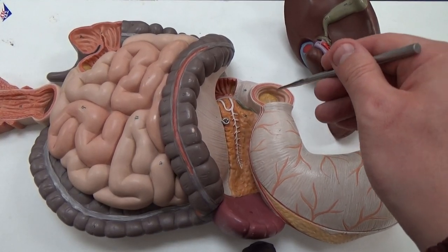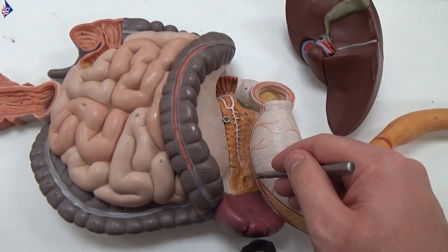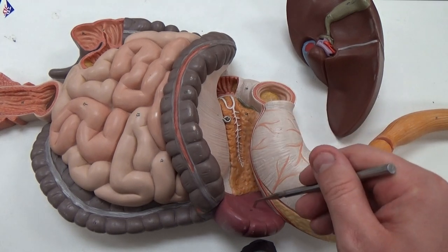Coming out of the stomach you have the duodenum. The pancreas is this piece underneath here, and the spleen over here.